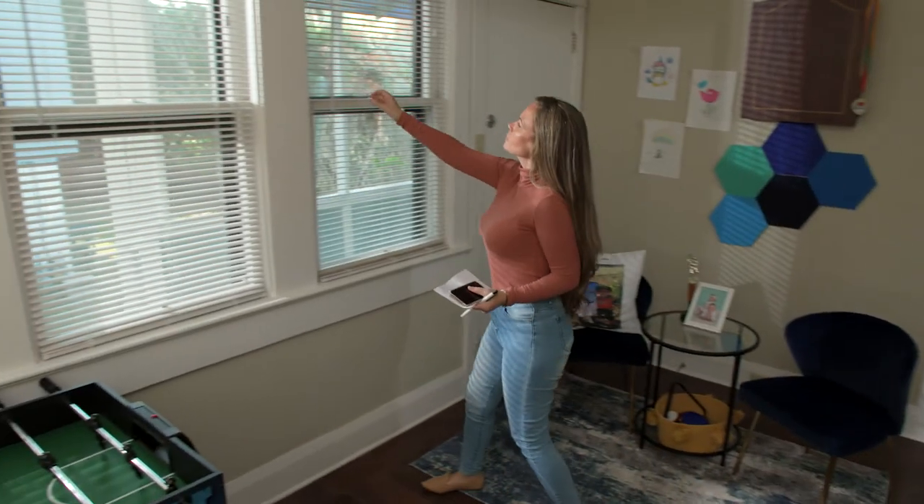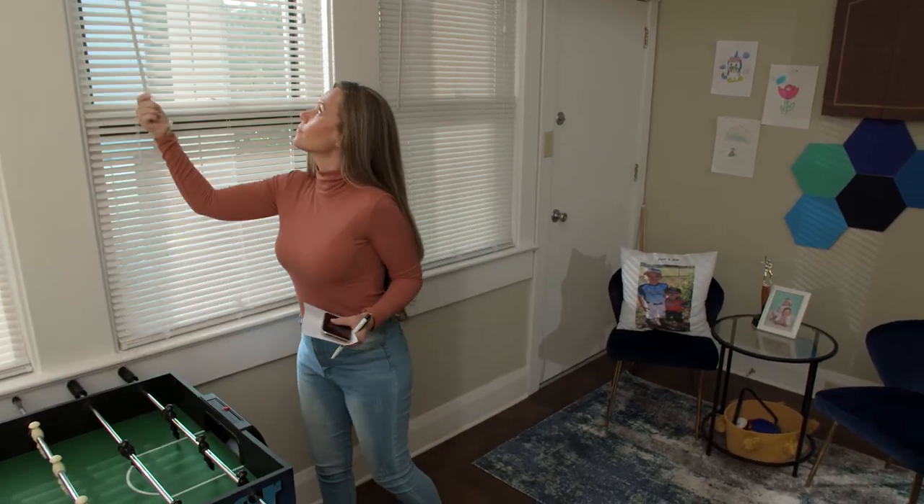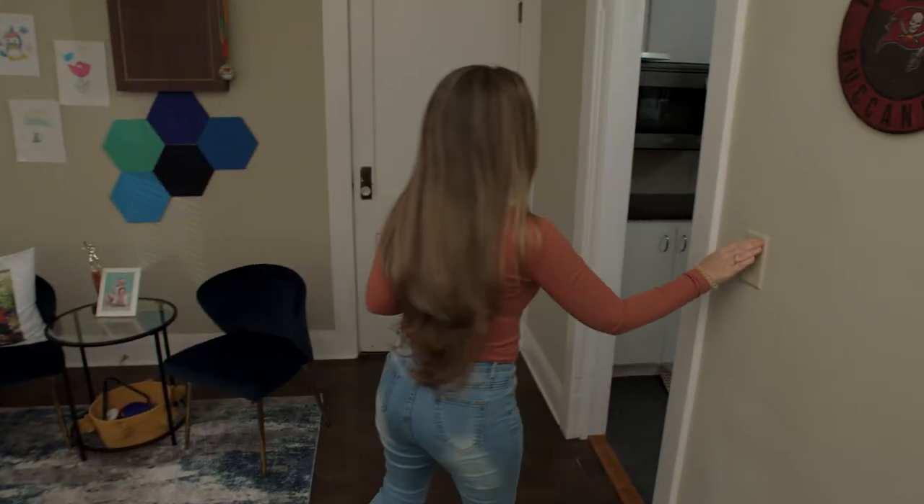On the day of your telehealth visit, plan where you'll be for the appointment. A quiet, private room is best. Adjust lighting so that windows and lamps are behind your device, not behind you.